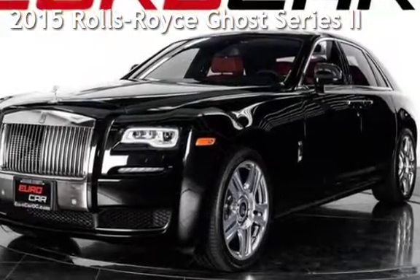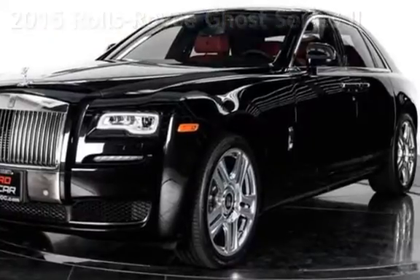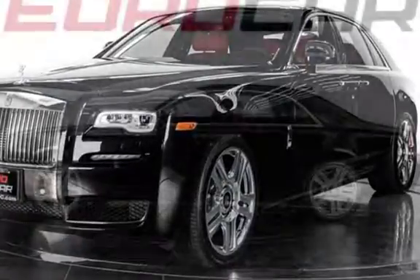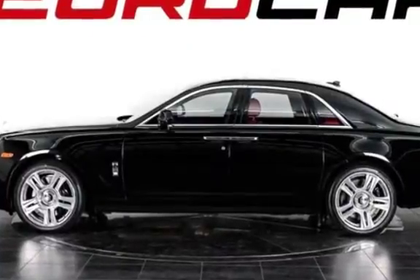Presenting a pre-owned 2015 Rolls-Royce Ghost Series. This four-door sedan has a 12-cylinder, 6.6-liter V12 engine, with rear-wheel drive and an automatic transmission.